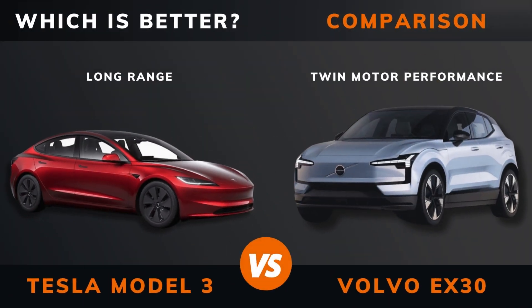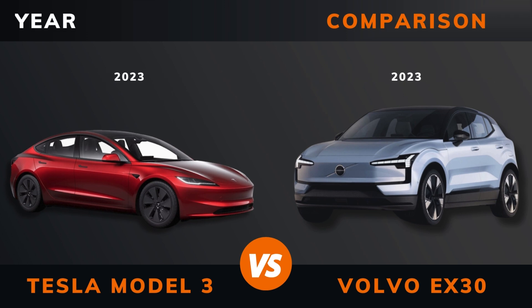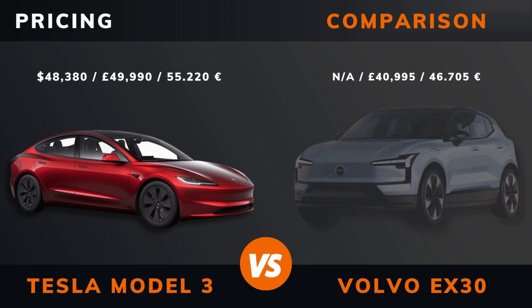Tesla Model 3 Long Range vs Volvo EX30 Performance — which is better? Stay until the end to find out. And by the way, if there are other EVs you want me to compare, please leave a comment under this video.